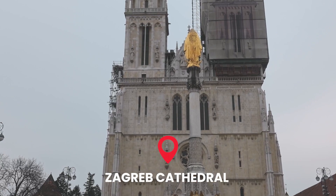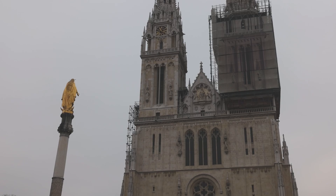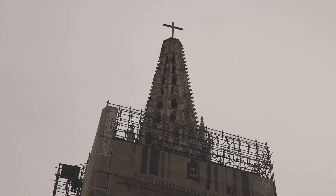Our next stop is the Zagreb Cathedral — this is where we were approached by that tour guide who promised to show us the best sites. One of the main sights you have to see when you come to Zagreb is the Zagreb Cathedral. It was damaged pretty badly by an earthquake, so as you can see there's some scaffolding as they try to repair it.